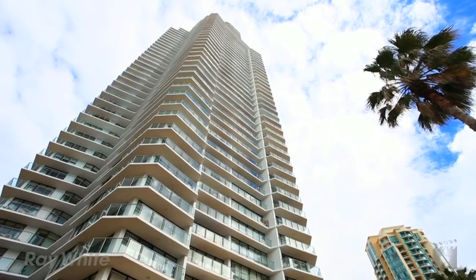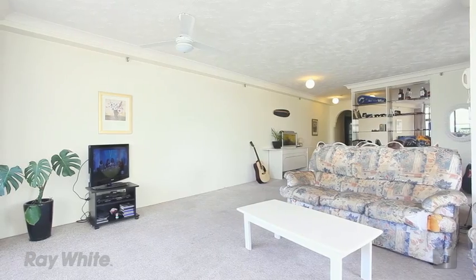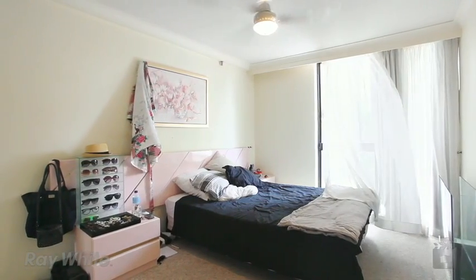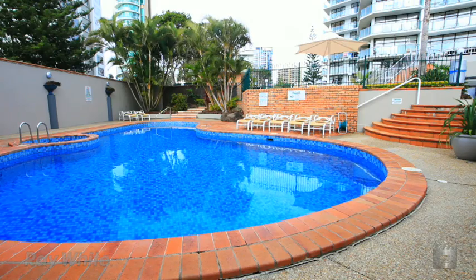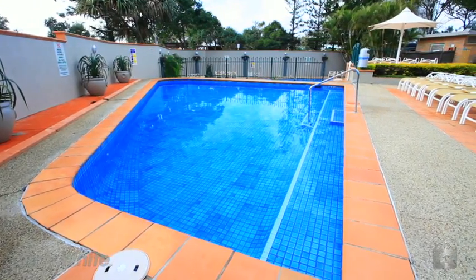Exciting opportunity to own prime beachfront at entry level price. Situated in the peninsula, this 128 square metre, two bedroom, two bathroom apartment has views directly east out to the ocean. With three pools, tennis and squash courts, sauna, spa and barbecue areas, every day will feel like you're on holidays.